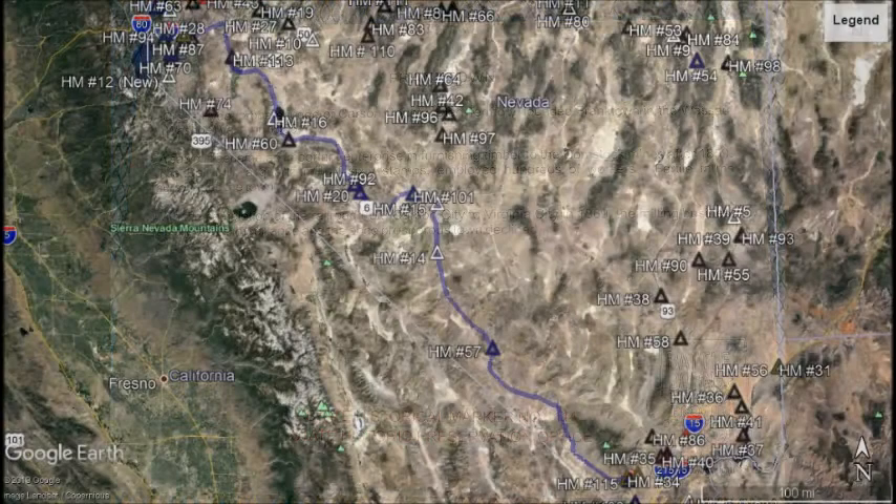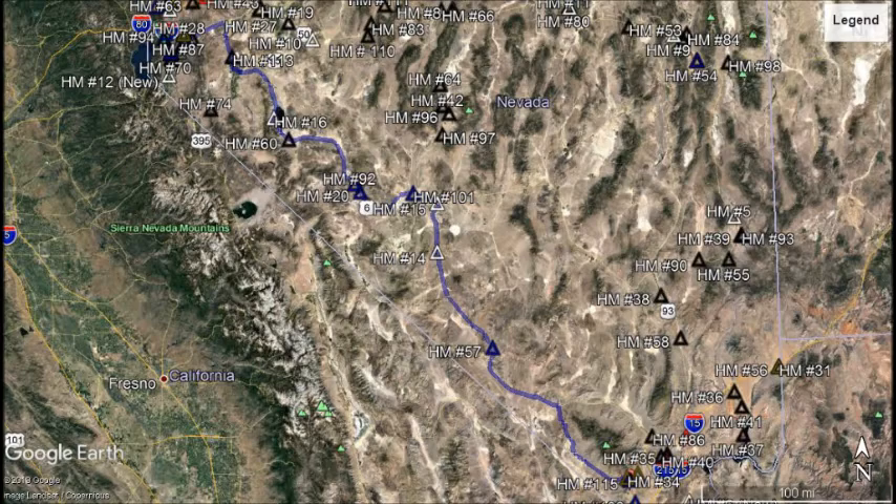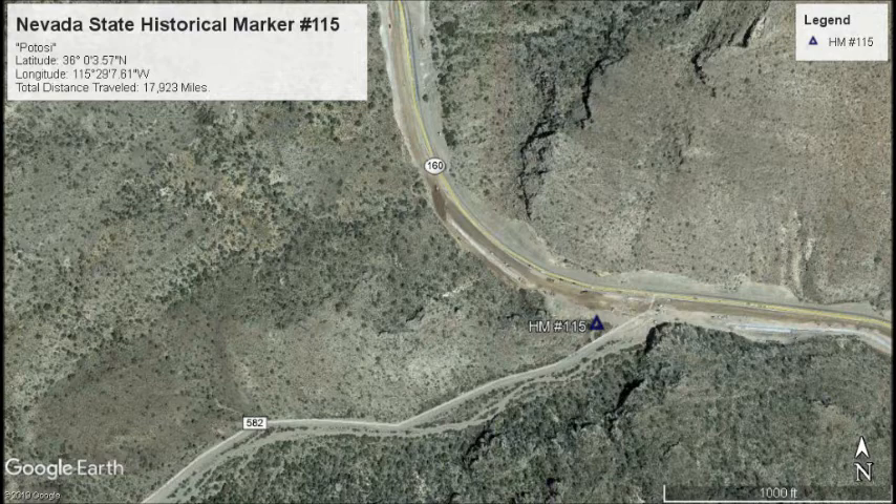Now let's head east and get onto US 95 and travel south towards Pahrump. Once at the junction for State Route 160 for Pahrump, we will continue on State Route 160 for about 61 miles. At that point, we would have arrived at our next marker — Marker No. 115.